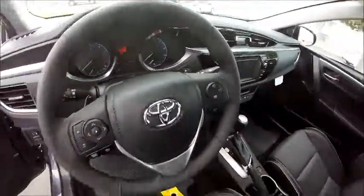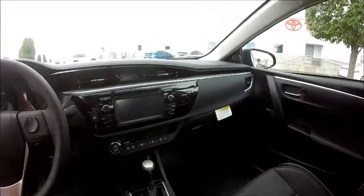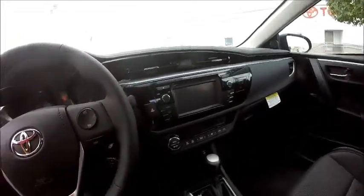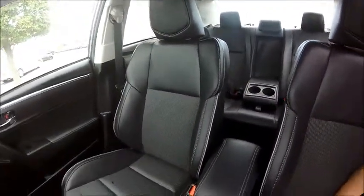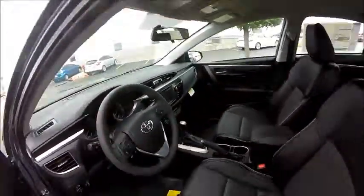It comes with paddle shifters — there's a plus and a minus — and it's got the 6.1 inch touchscreen display with high resolution. It also has a backup camera, Bluetooth, and I believe it has satellite radio as well. So this is the 2016 Corolla S. It's got sport mode. It's a beautiful car — give me a call if you want some more information about it.